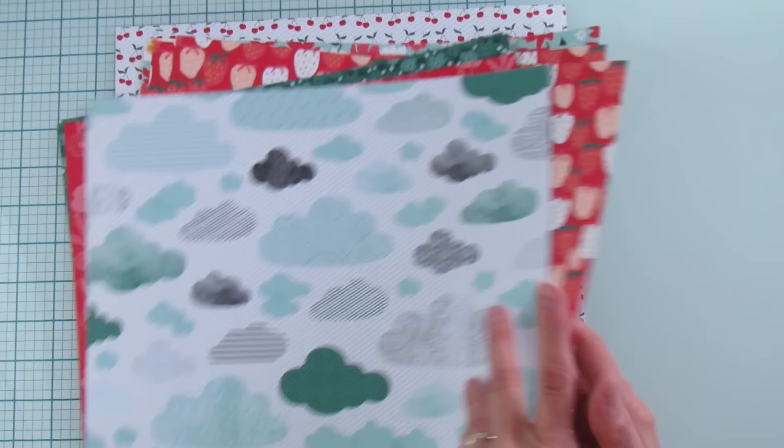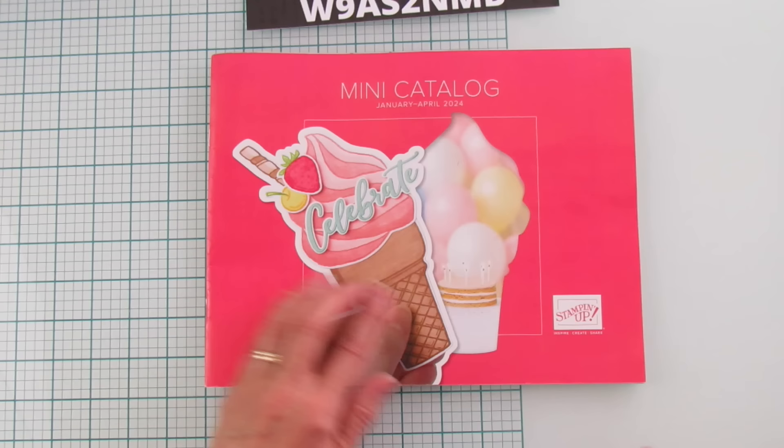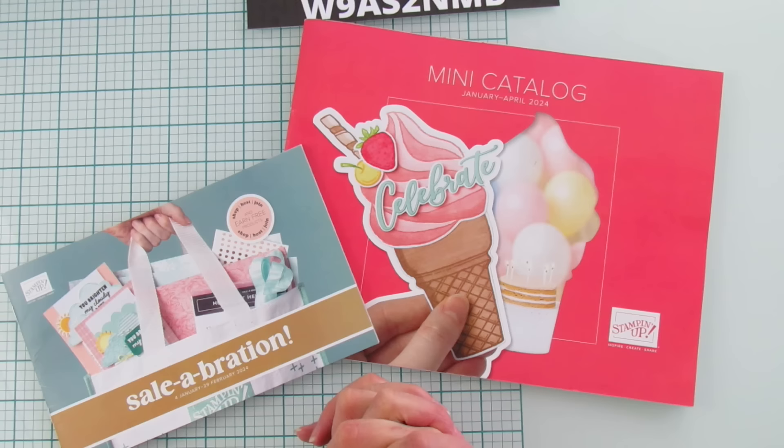That is it — that is my haul! I know there's a lot more in the catalog, but let me grab it real quick. This is the ice cream one — so cute, isn't that adorable? Makes such a cute card. And then our celebration catalog as well. That is it everyone — I hope you enjoyed the haul. I don't do hauls regularly, sometimes I get to them sometimes I don't, but I had time today. I hope you all have a blessed day — I will catch you in the next one! See you later everyone, bye!